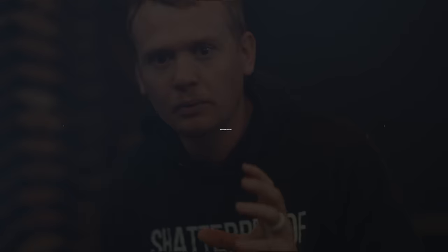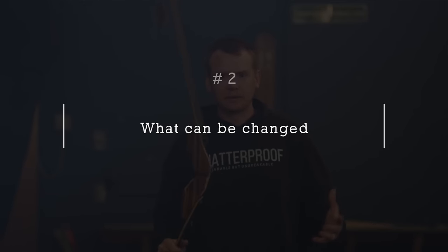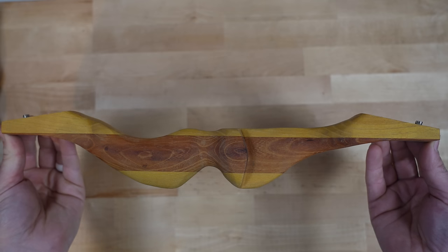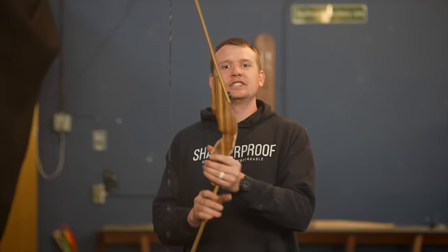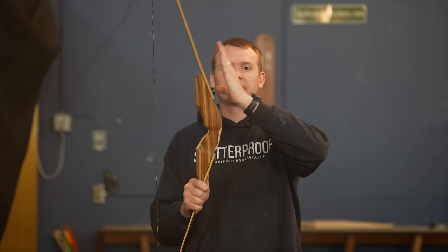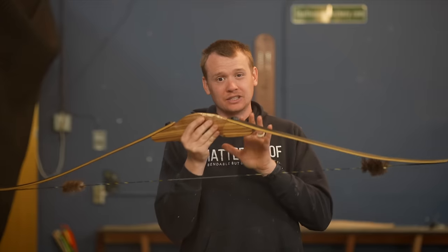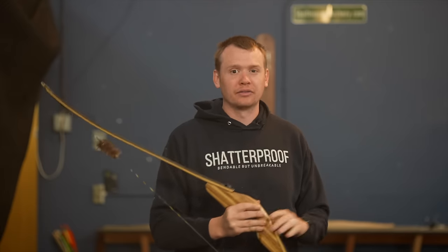To understand this further, let's talk about what you can change about a riser. There are four major things. The first is you can change the riser position in relation to the limbs — further forward or further back — which makes a major difference in how the limbs come off and how smooth the bow is. Second, you can change the angle at which the limbs contact the riser: facing the archer, facing away, or neutral and flat. This applies to one-piece bows as well.